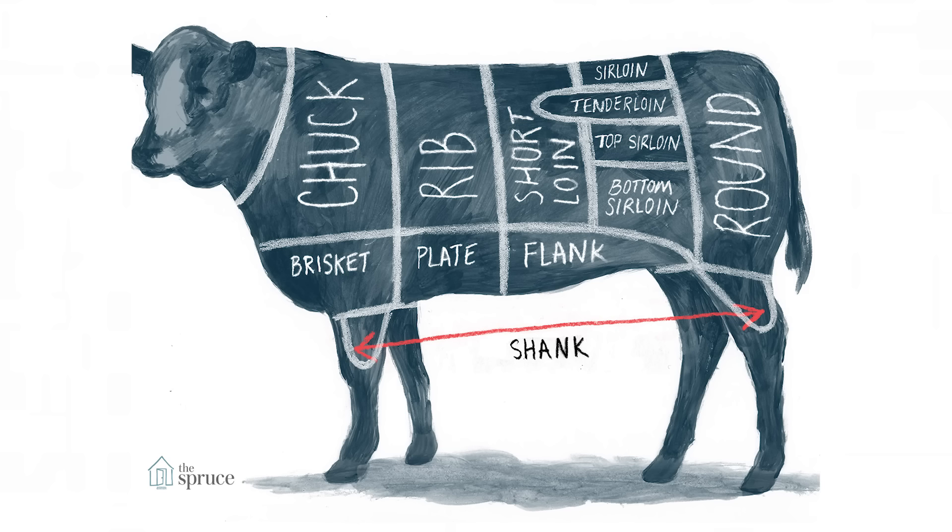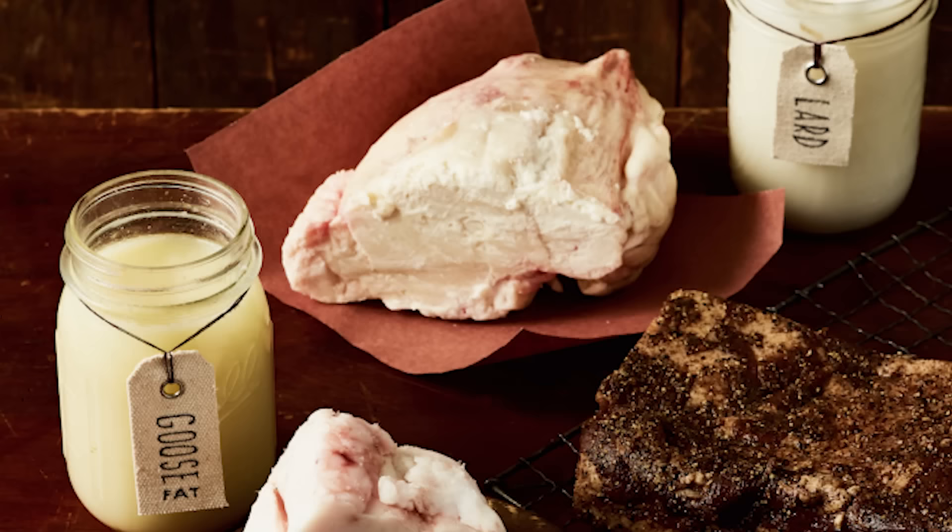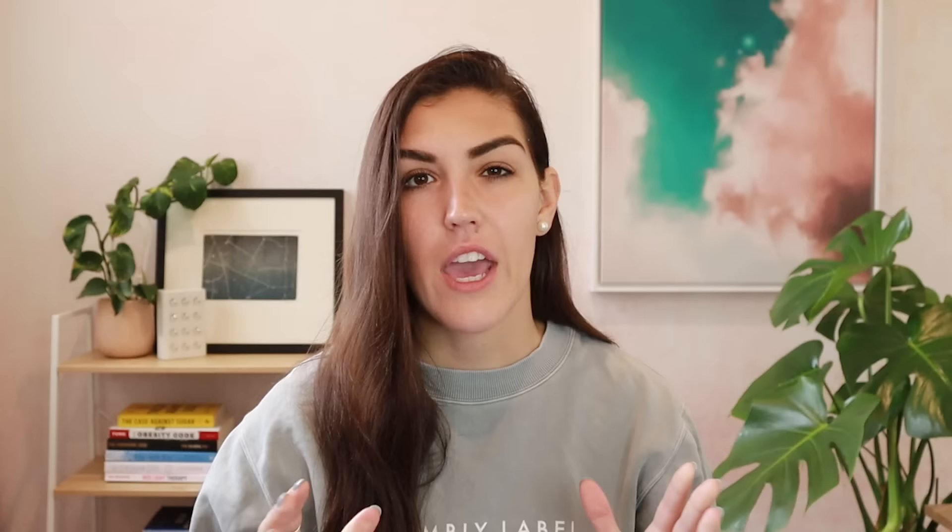We're going to start off today talking about beef. Beef is a staple for most people eating a carnivore diet. Red meat is super nutritious and, depending on the cut, contains a lot of healthy fat. On a carnivore diet, you want to make sure you are eating a generous amount of fat. Because this diet is extremely low in carbs, fat is going to be your main source of energy. If you are eating leaner cuts of beef or any other carnivore diet food, make sure to include added fat — I'll get to some sources of that later.